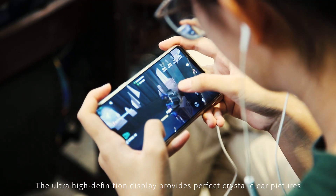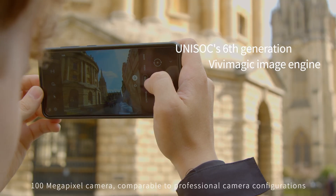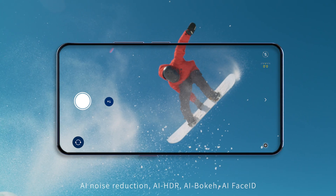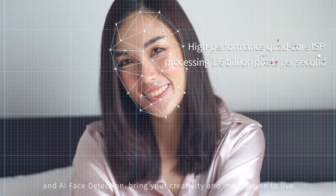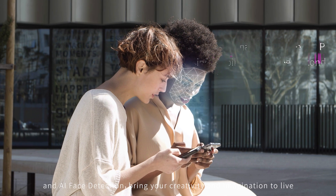The ultra-high-definition display provides you with perfect, crystal-clear pictures. The 100-megapixel camera is comparable to professional camera configurations. AI noise reduction, AI HDR, AI bokeh, AI face ID, and AI face detection bring your creativity and imagination to life.